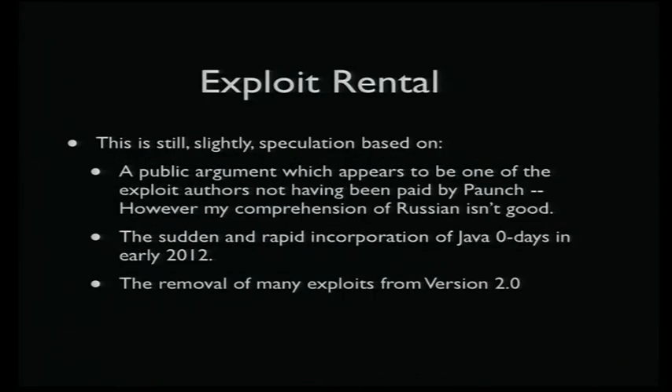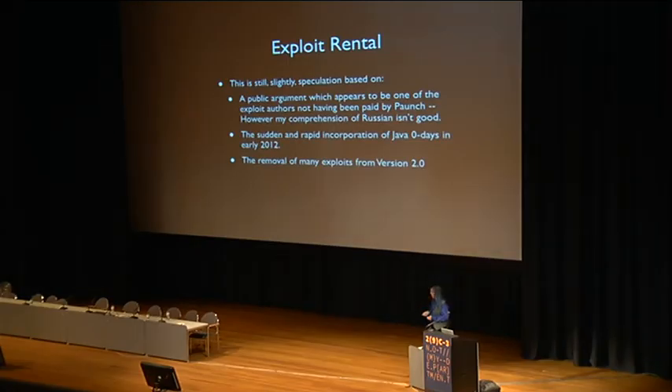It would make sense that in the last 12 months or so, suddenly Blackhole was getting like every Java zero-day the same day for months. But they haven't been lately. And actually a bunch of the exploits got taken out of version 2.0 — it kind of makes sense that if Paunch didn't want to pay the rent on those exploits, they'd be removed. I know this is speculation, and I haven't actually confirmed any of this yet.